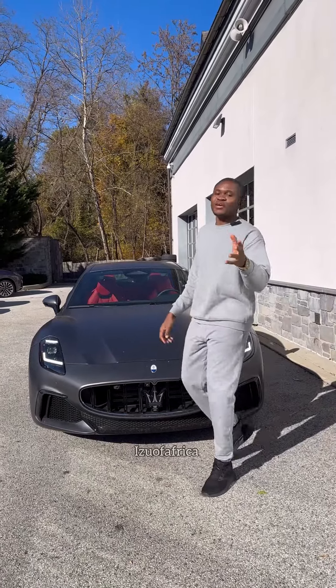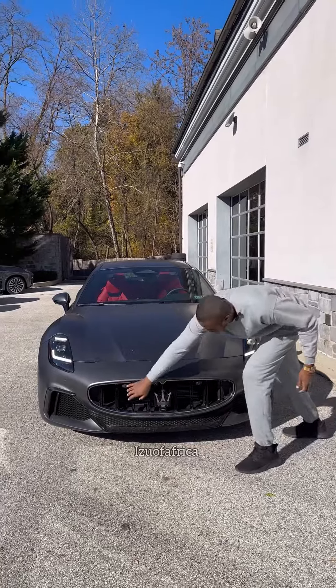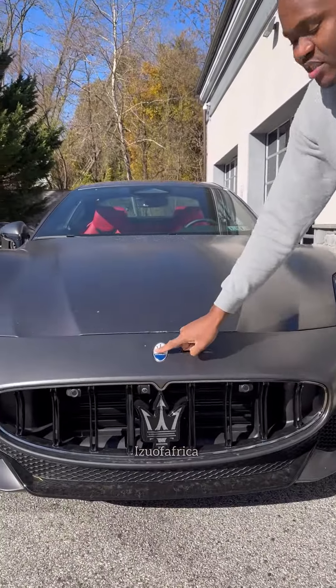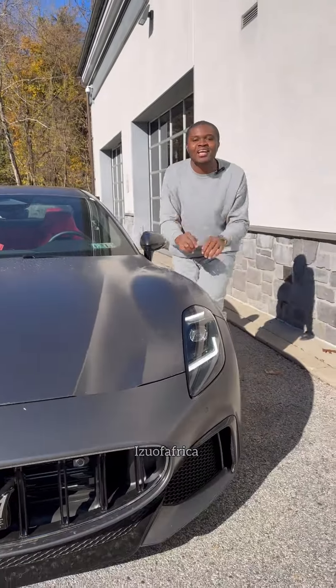This is the 2024 Maserati Trofeo. I know you would like to see the interior of this car, but before we go there, we have the massive grille that allows enough air to enter the engine. Of course, this is the Maserati logo, and this is the hood — see how the hood is shaped like a turtle.